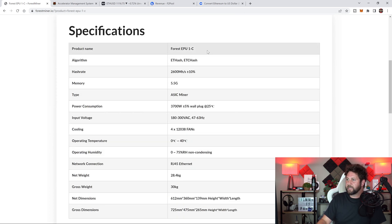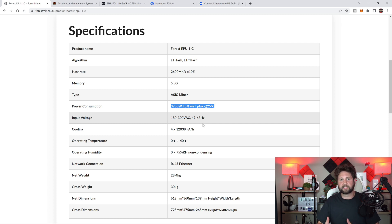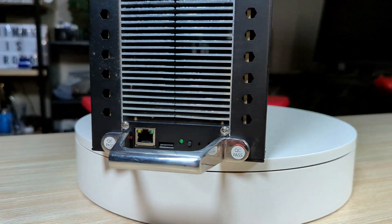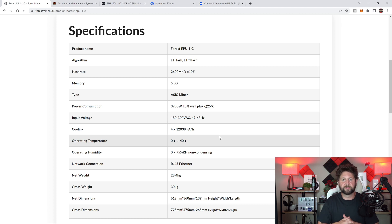If you do run it standing up, you actually want to have the PDUs on the bottom. Scrolling down on the website, here are all the specifications — product name, hash rate of 2,600 megahash, power consumption of 3,700 watts. It is a little bit higher than what I would like to see, but I believe there may be firmware updates in the future that could help cut some of that down. It also covers input voltage, cooling, and the fans. This thing is sitting right around 30 kilograms, which is about 65–66 pounds. It does have a couple of handles so you can move it around and switch power cables if needed.